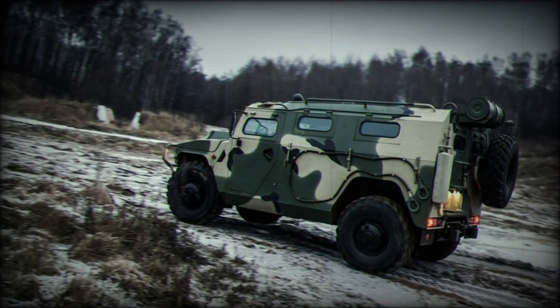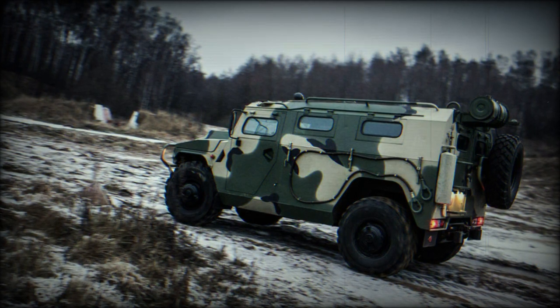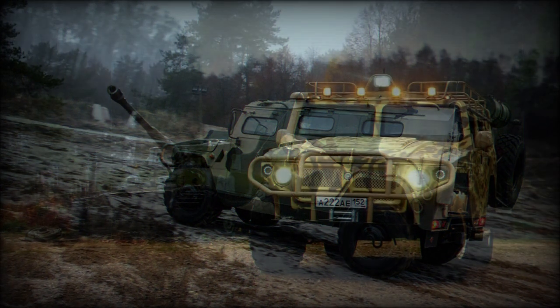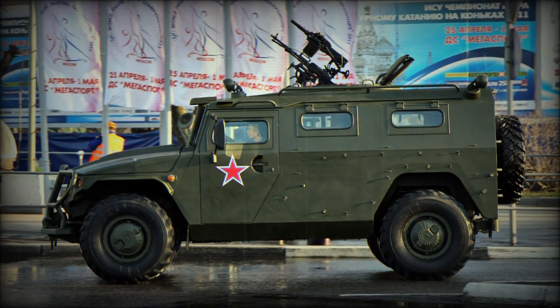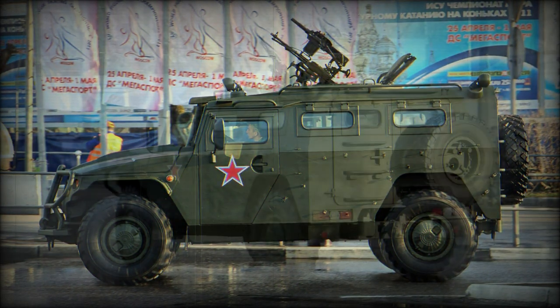The Tiger is the standard high-mobility vehicle of Russian military forces. Serial production began in full during 2007. A civilian market version has also emerged as the Tiger. Internal security forces make use of the SPM-1 variant.